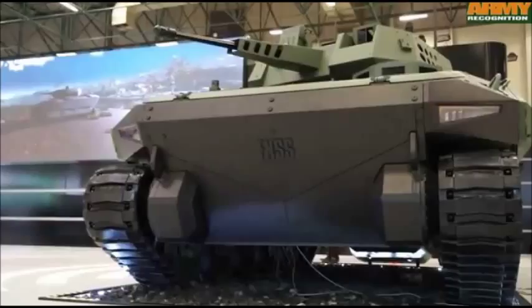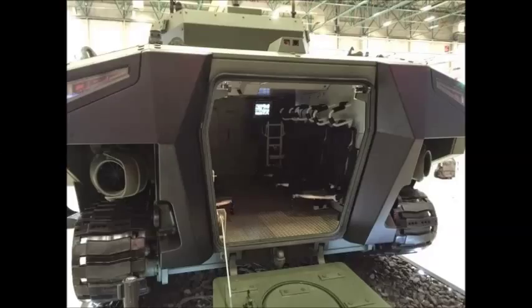Both turret configurations are armed with a 7.62mm coaxial chain gun. Kaplan means Tiger in Turkish. The AFV has been designed to keep pace with Turkey's new Altai main battle tank.